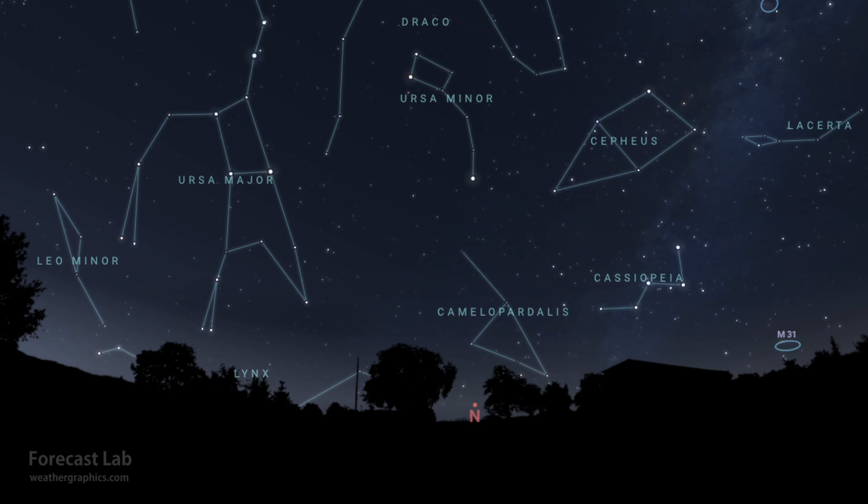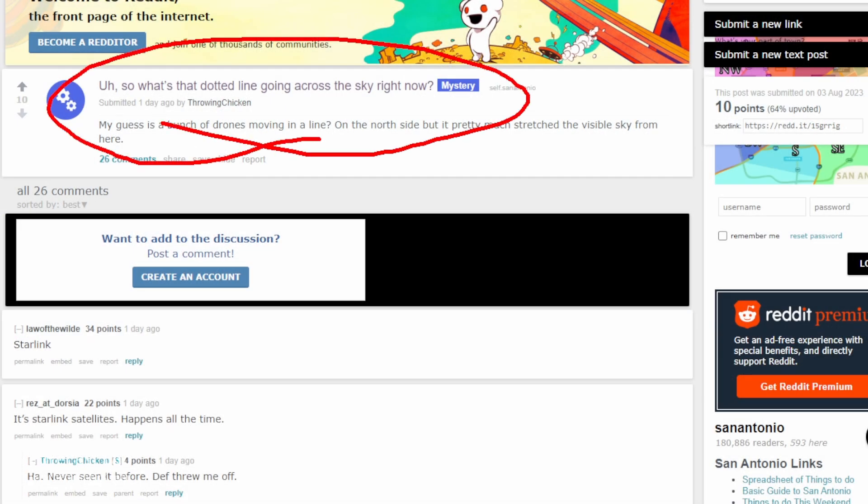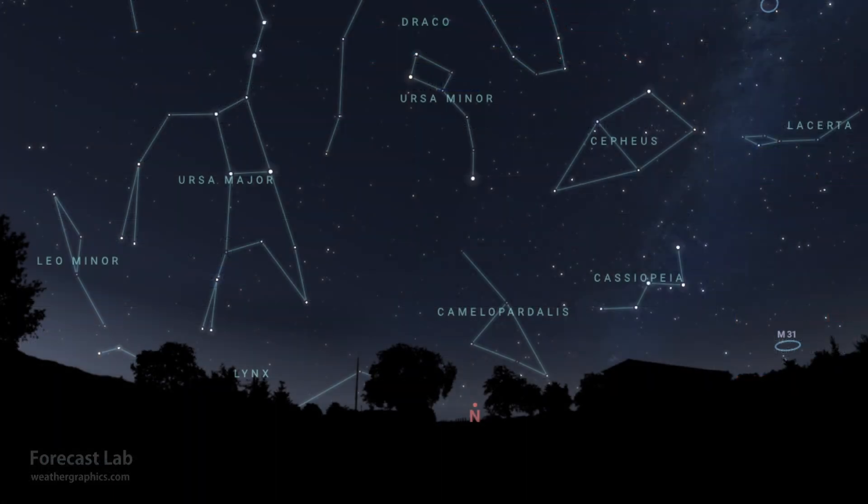There's been a buzz on social media over the past few evenings — people spotting the Starlink satellites moving across the sky right around dusk. I don't know if that'll be visible tonight, but that may be worth checking out just in case.